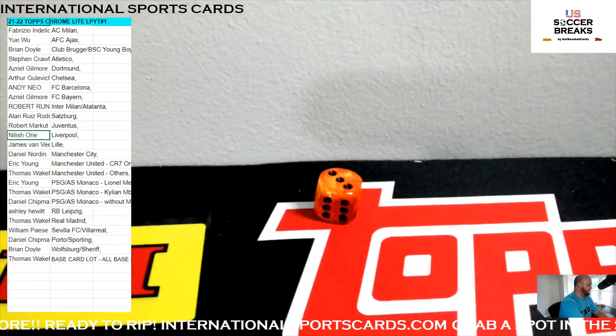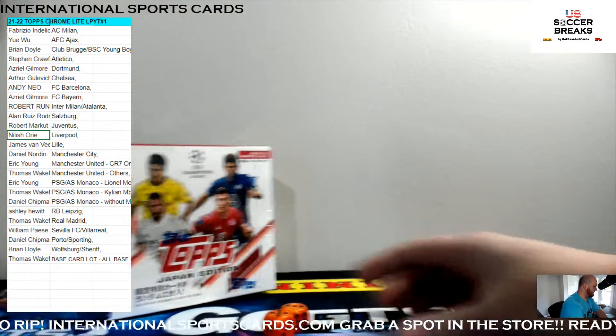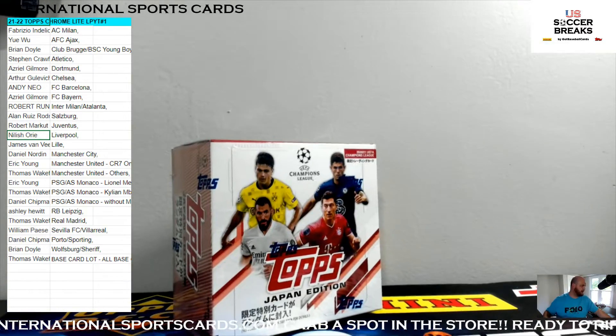We got a five and we got a three — three and a five, we're going eight. Three and a five, we're going eight for the Topps Japan.